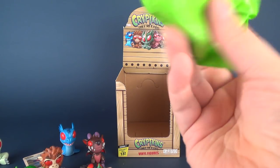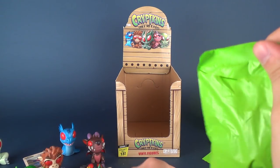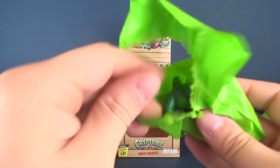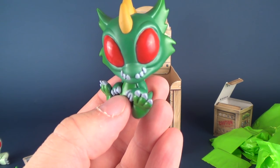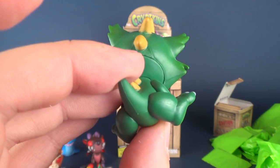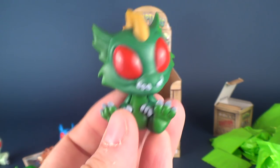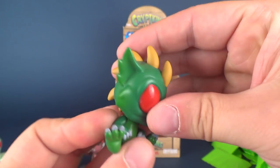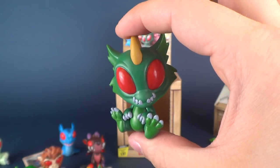This is the last bag right here. Let's figure out what the last one is — and it's a double. It's the Chupacabra again. I love this one though, I really do. I wish they had a little bit of head posability, but still, I really quite like these.